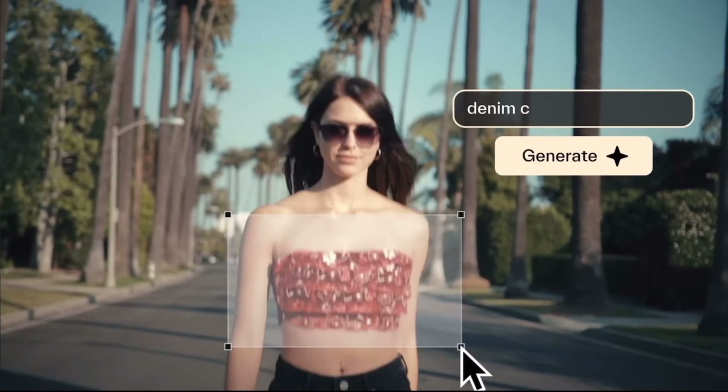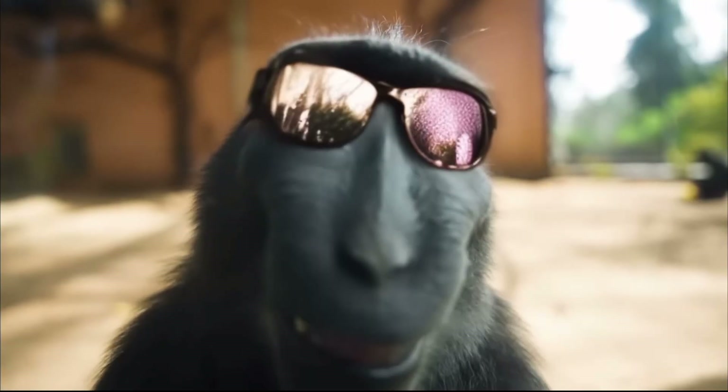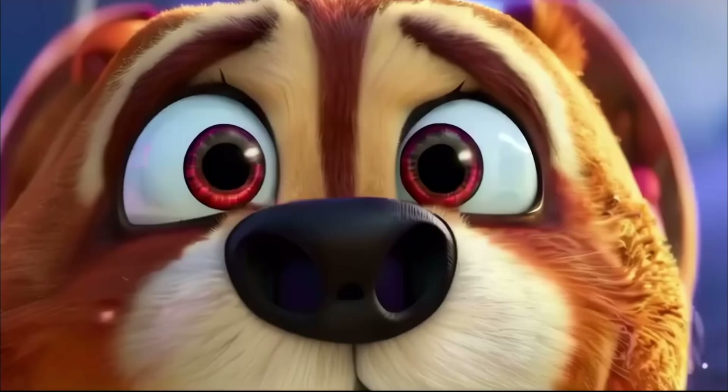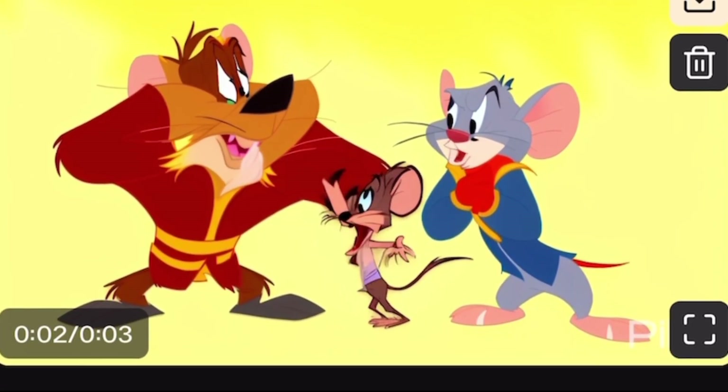They're especially useful for stuff like Subway Surfer, Minecraft, Parkour, and Explainer videos. They might not replace your favourite influencers, but they're definitely shaking things up. AI isn't just making money — it's turning our images into killer videos.